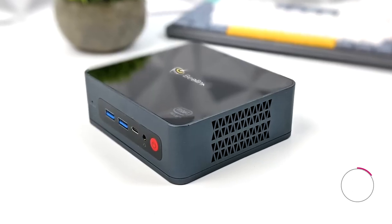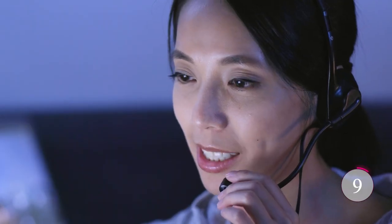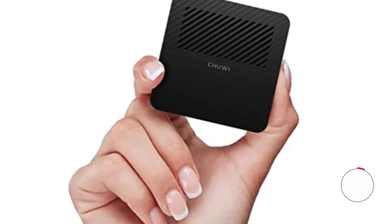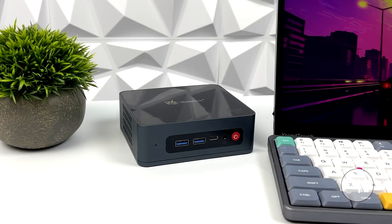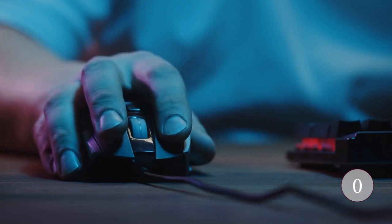B-Link offers lifetime technical support, 24/7 after-sales service, and a one-year free warranty, giving you peace of mind. It's a powerhouse in a compact package, and it's here to supercharge your computing experience.